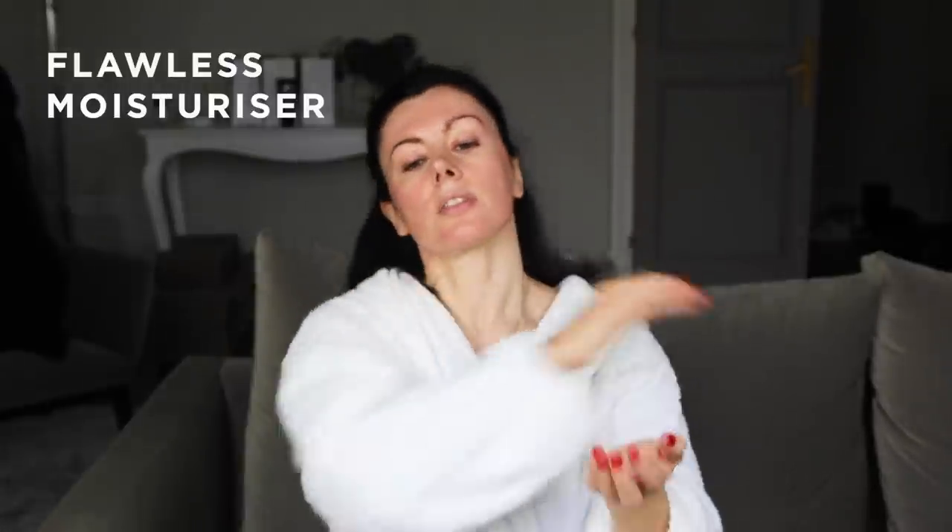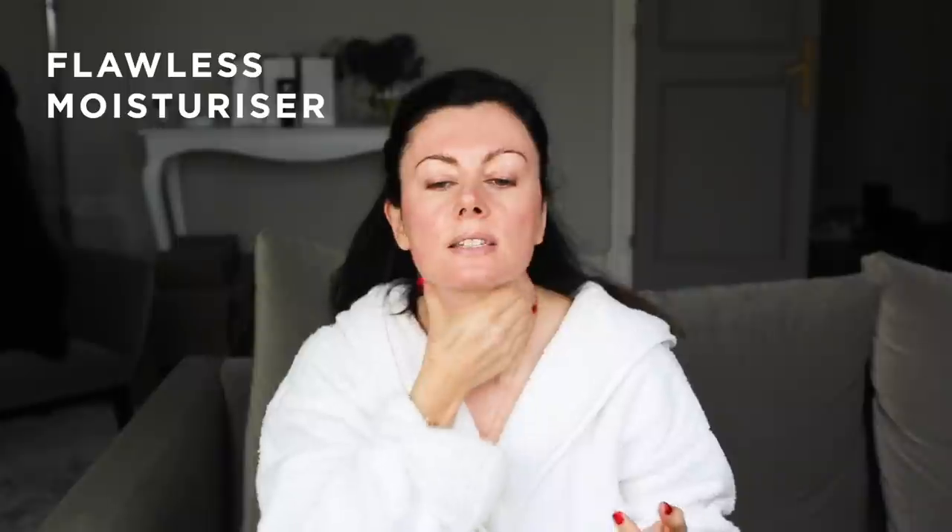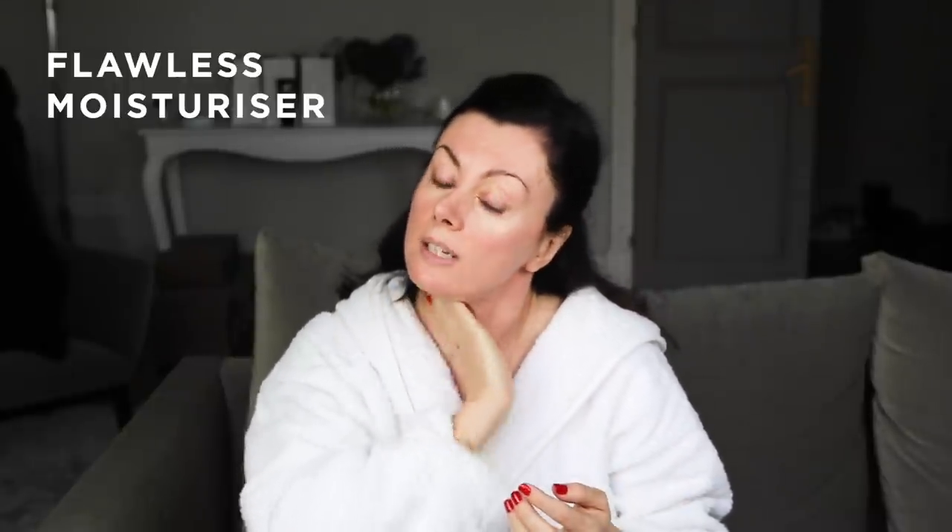Let's just give the neck a little bit of Flawless as well, because I've been using a little bit of Tret on my neck recently, and if I'm using Tret on my neck I certainly can't use any other actives in winter.